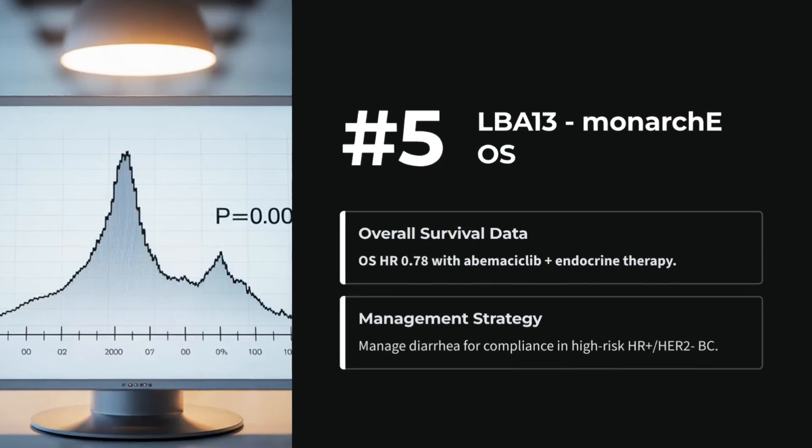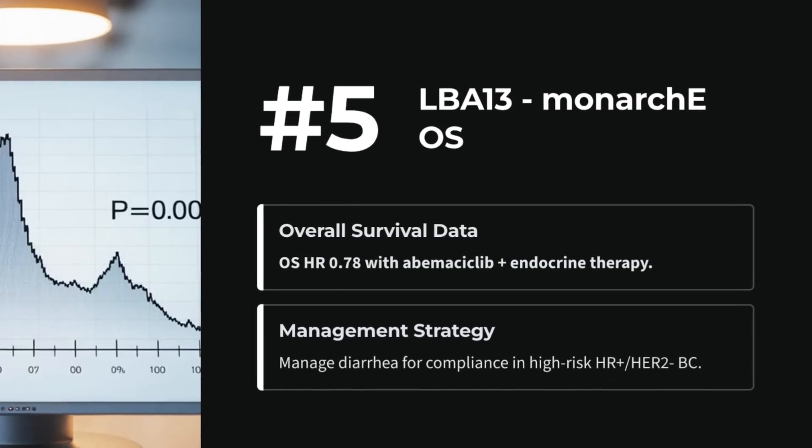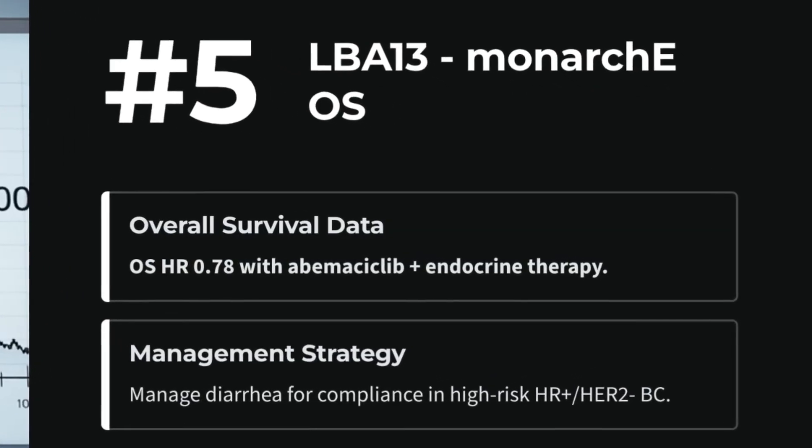Number 5: LBA13 — MONARCH EOS with adjuvant abemaciclib plus endocrine therapy in high-risk HR-positive, HER2-negative breast cancer. First CDK4/6 OS benefit demonstrated. Adjust for diarrhea management in practice.